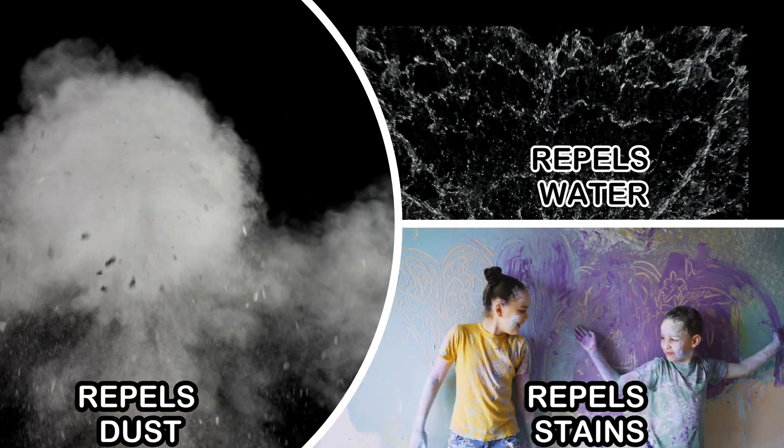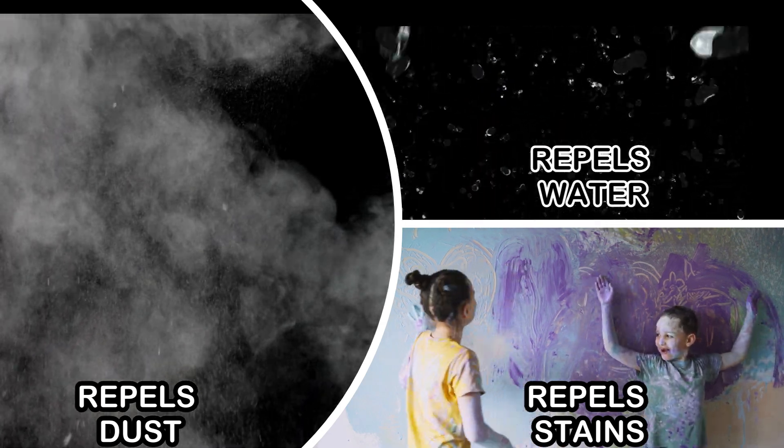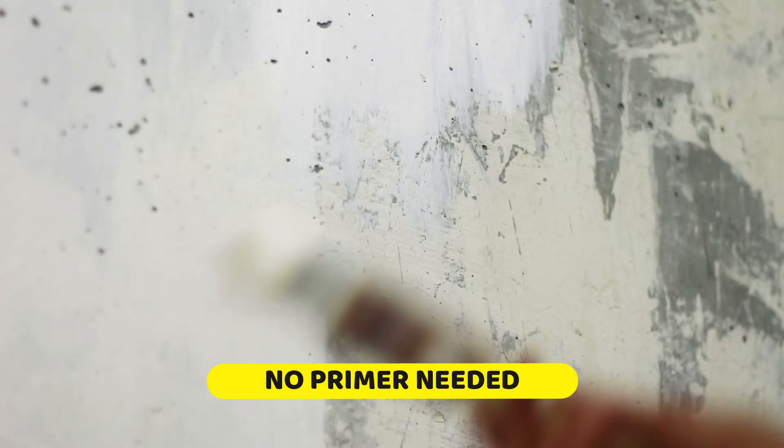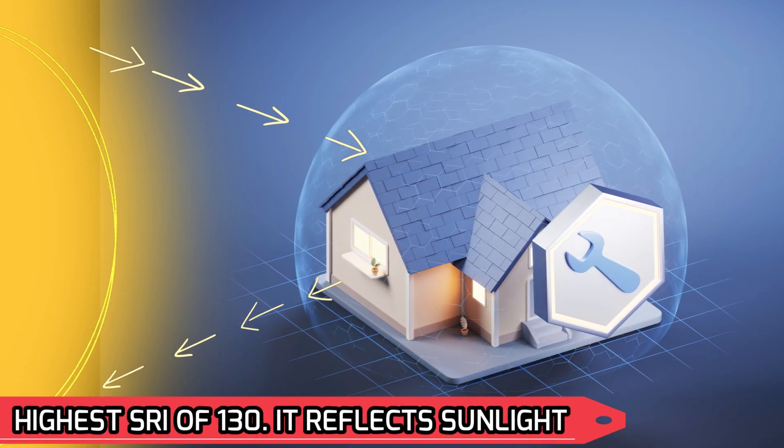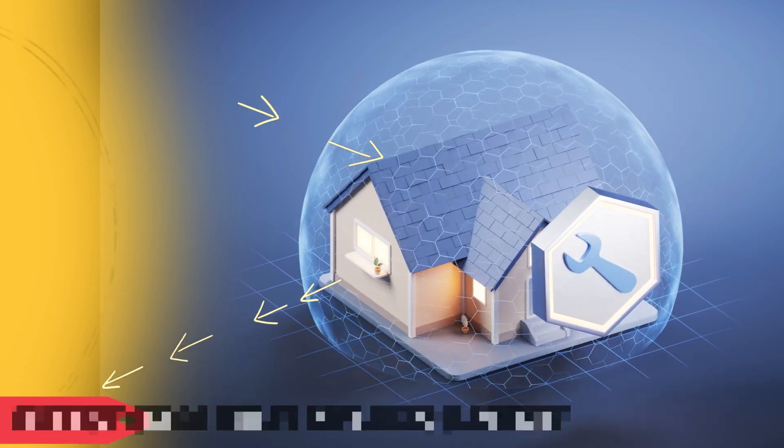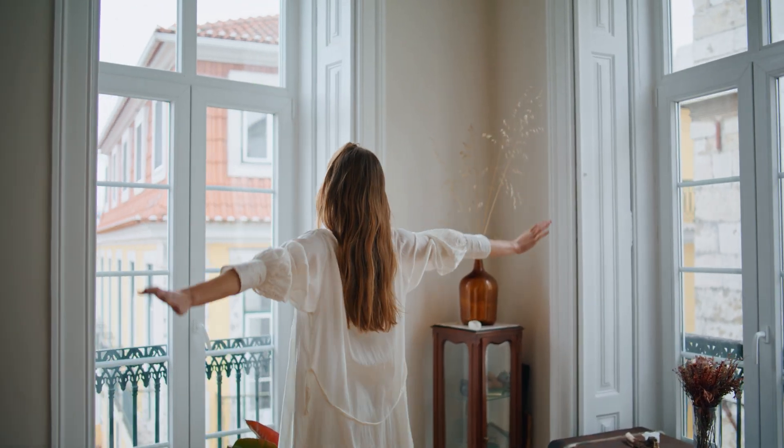Its advanced formula repels dust, water, and stains effortlessly, eliminating the need for primer. With the highest solar reflective index of 130, it reflects sunlight, keeping your home cooler even on the hottest days.